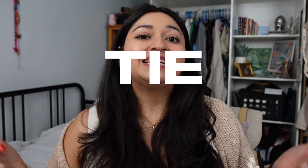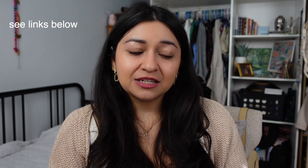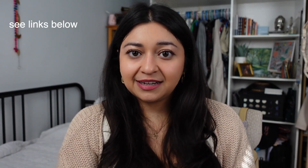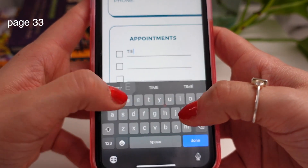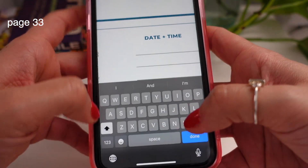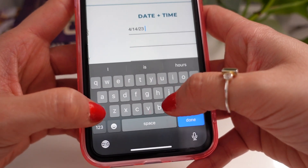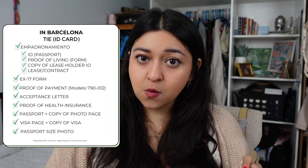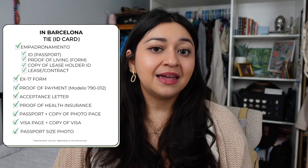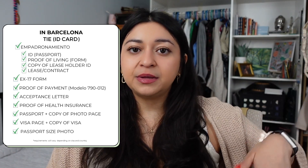You have to get your TIE, which is basically your ID card. On page 33 of the guide there is a first-month to-do checklist of things you have to get done within the first month. For the TIE documents you're going to need an empadronamiento, the EX-17 form, proof of payment — you have to go to a bank — your acceptance letter, a passport photo, your passport, and always a copy of the visa and passport page.